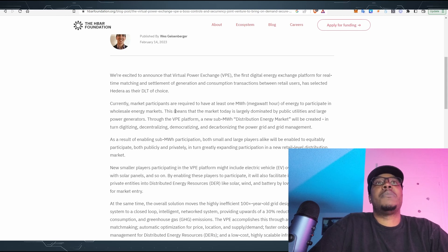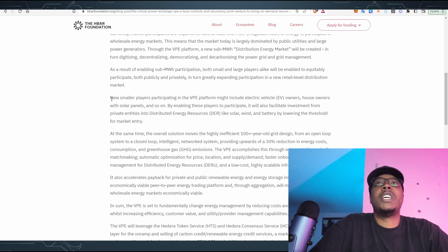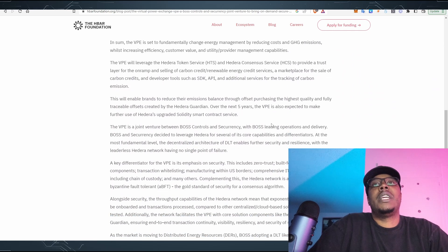Currently, marketplace participants are required to have at least one megawatt of energy to participate in wholesale energy markets, meaning the market is largely dominated by public entities and large power generators. Through the VPE platform, a new distributed energy market will be created, digitizing, decentralizing, democratizing, and decarbonizing the power grid. Small players participating might include electric vehicle owners, homeowners with solar panels, and so on. It will also facilitate investment from private entities into distributed energy resources like solar, wind, and battery, lowering the threshold for market entry.